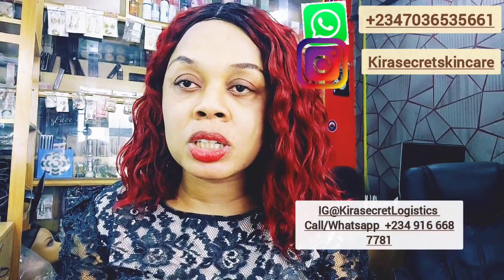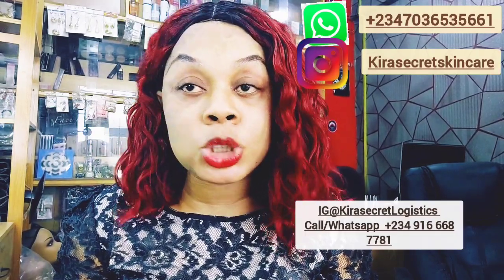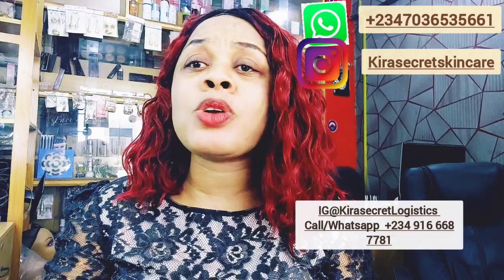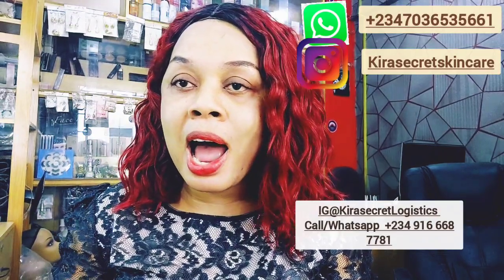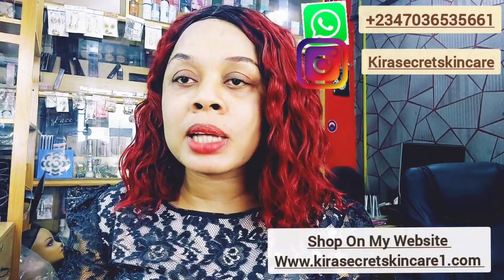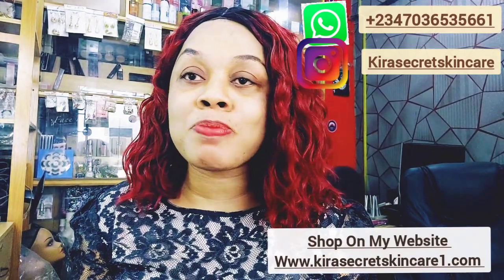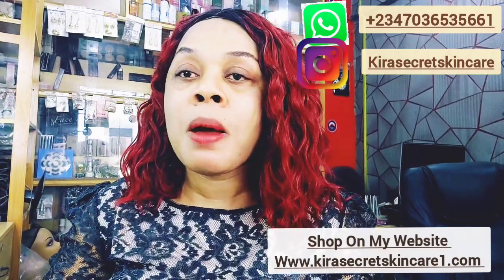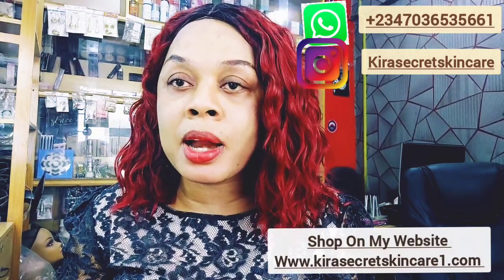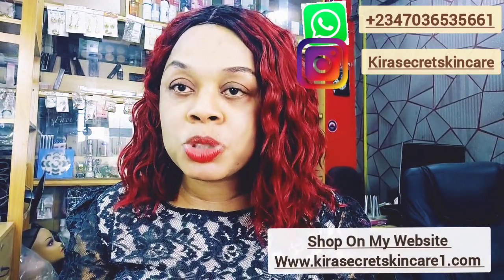Also follow us on our new logistics page at Kira's Secret Logistics. They will ship worldwide through DHL and cargo. We generate tracking numbers for you to track your goods. Whether you're buying our skincare product or not, let us do the shipping for you. We're super fast and affordable. Also shop on my website at www.kirasecretskincare1.com. All my skincare products — my Instant White, my Latino, my Afkast — are on my website. Please go there and shop.